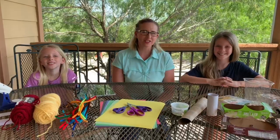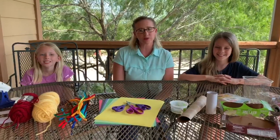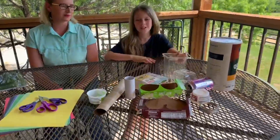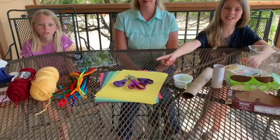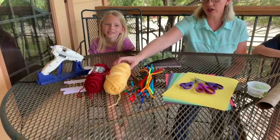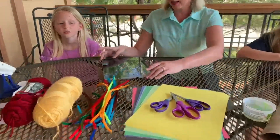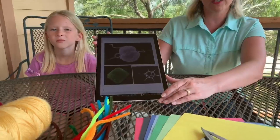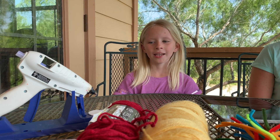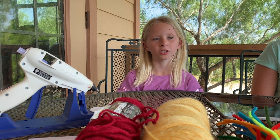For today's conservation craft, we're going to make models of plankton using things that we found around the house. For this craft, you will need recycled items, craft paper, and scissors. You may also want pipe cleaners and yarn. You'll want to use glue or tape. And it's also helpful if you have some pictures of what plankton look like for reference. Make sure you have an adult to help you with the hot glue gun.